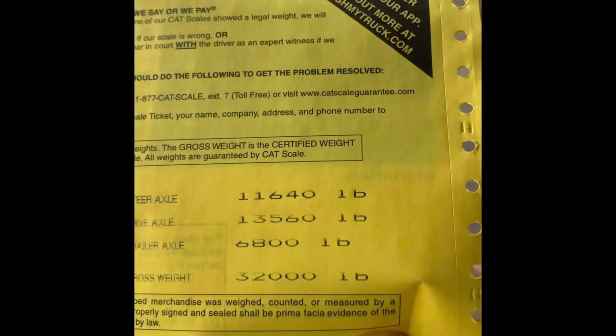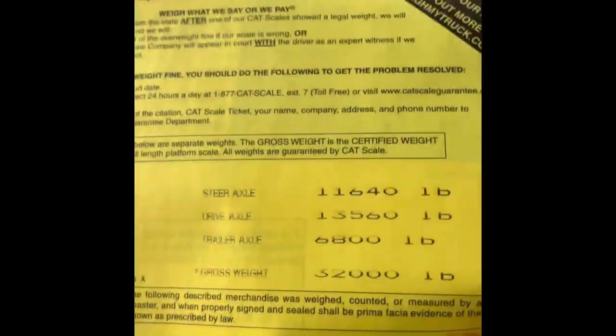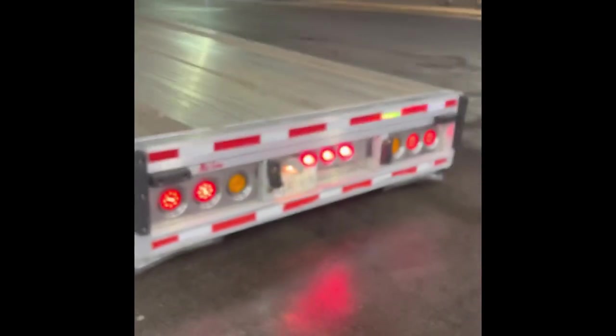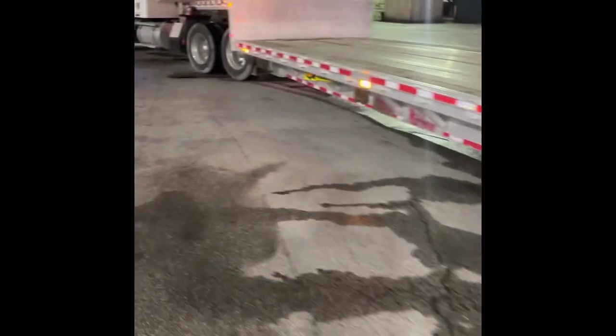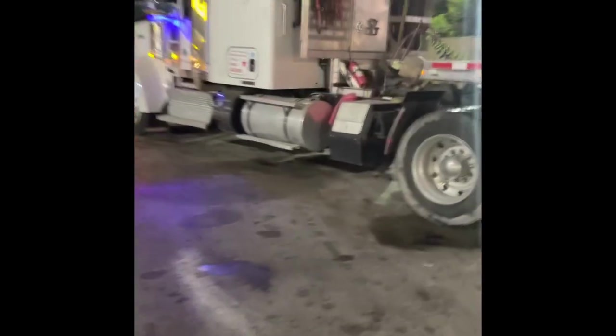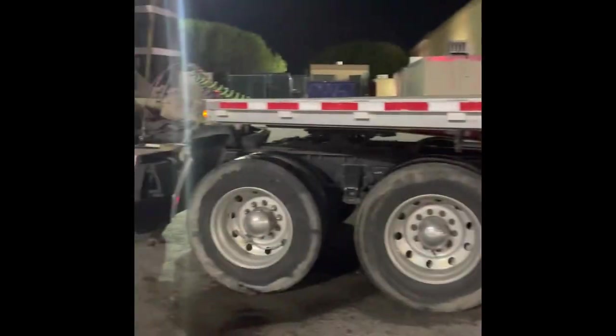We are 32,000 pounds gross vehicle weight. So actually I am lighter than — well, I've got half a tank of fuel as well. 32,000 pounds. If I had a full tank you could call that 32,500 maybe. Right now we're at 32,000 pounds even.